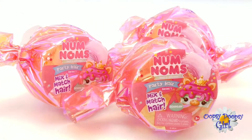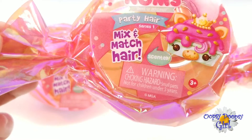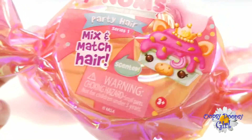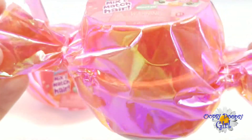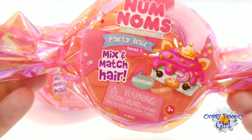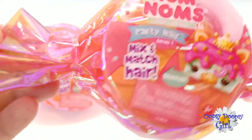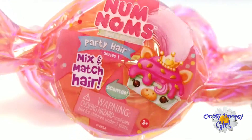Hey daisies! Look who we have today! We've got Num Noms — Party Hair, mix and match hair, scented, Series 1! I am so excited to open these! They look like candies! Look how beautiful this wrapping is! And I'm really curious about that party hair. You can mix and match — I don't know what that's all about, but let's find out!